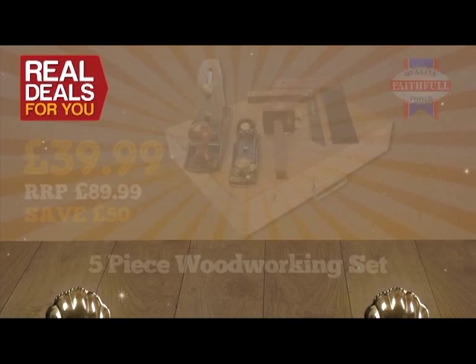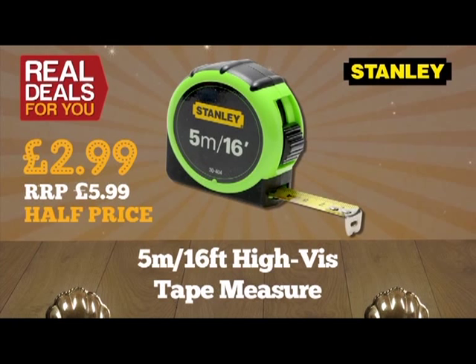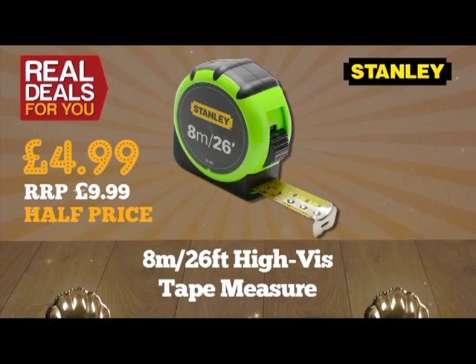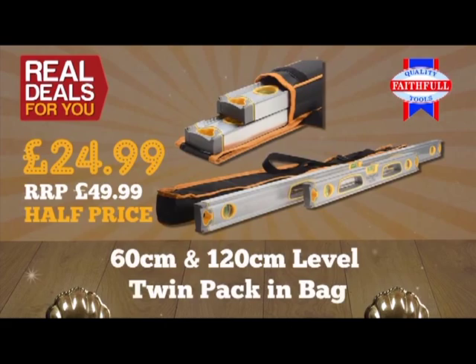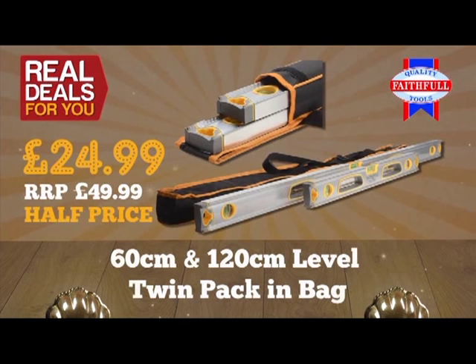Here are some other great offers: Faithful five-piece woodworking set, only £39.99 saving £50. Stanley 5-metre (16-foot) high-visibility tape measure, half price at £2.99. Stanley 8-metre (26-foot) high-visibility tape measure, half price at £4.99. Irwin 10-piece masonry drill bit set in lockable case, only £9.99. Top-of-the-range Led Lenser torch with an incredible 200-metre beam, only £19.99. Faithful 60 and 120cm level twin pack with carry bag, £24.99. Stanley three-piece chisel set, £9.99.